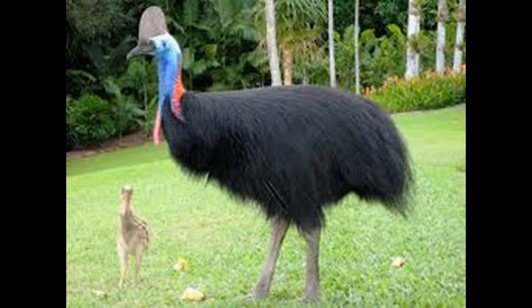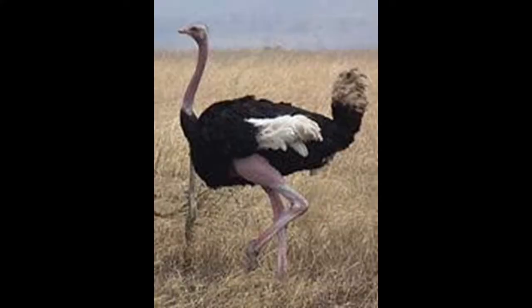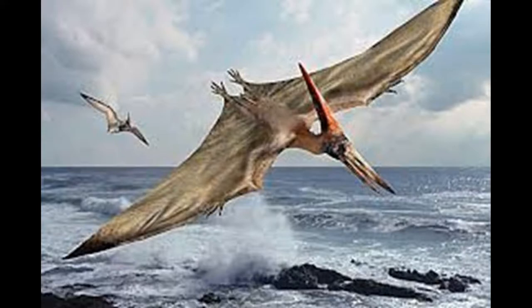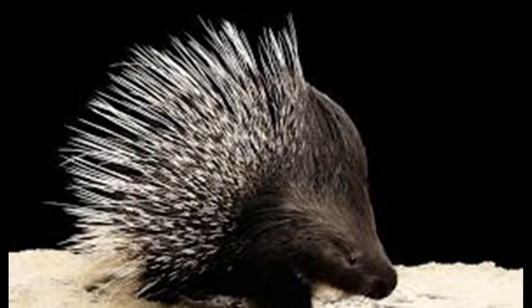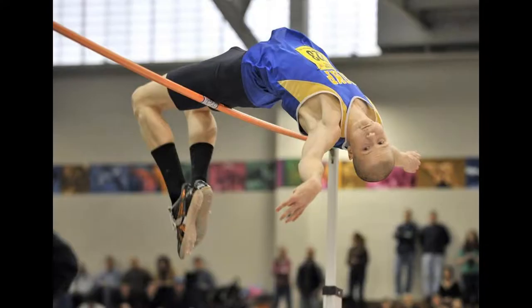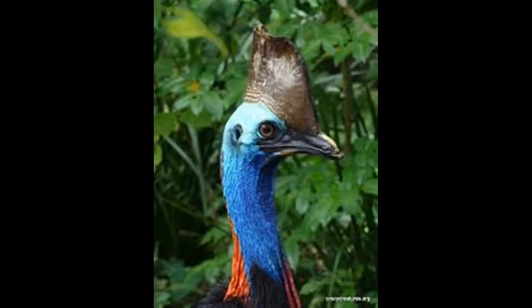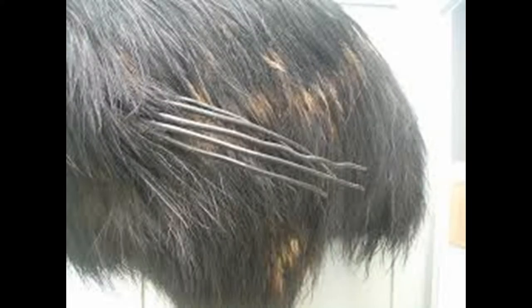The cassowary. This bird is the second largest bird in the world, second only to the ostrich. This bird is basically the result of an avatar marrying a pterodactyl, a turkey, a porcupine, and a kangaroo. It can swallow apples whole, run 30 miles per hour, jump six feet in the air, and can kick you hard enough to kill you. It also has razor sharp claws, blue skin, three-toed legs, scales, and quills on its wings.